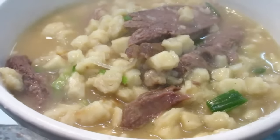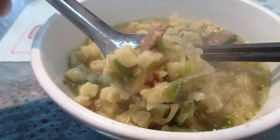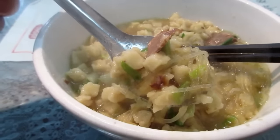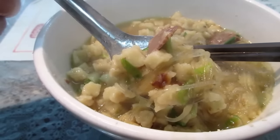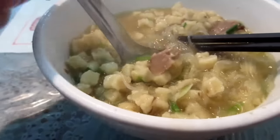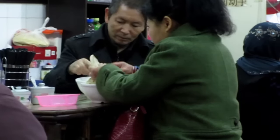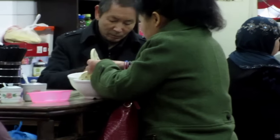It's like a lamb soup with bread. That's pretty good. The lamb is there with the vermicelli and the small pieces of bread in a nice broth. This is a real different treat for me. Here you tear the bread and put it in the bowl and then the soup comes in later. You see the different people breaking their own bread here. I just had my first bowl of lamb paomo bread soup.